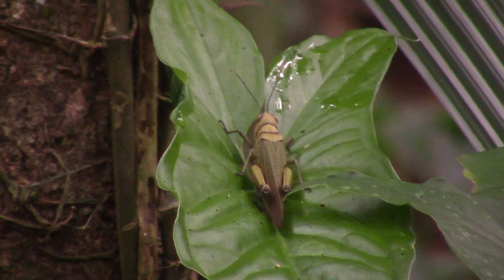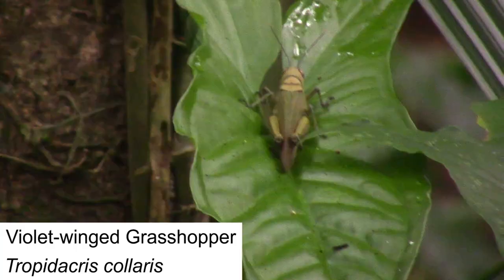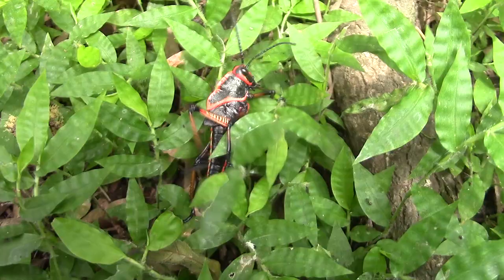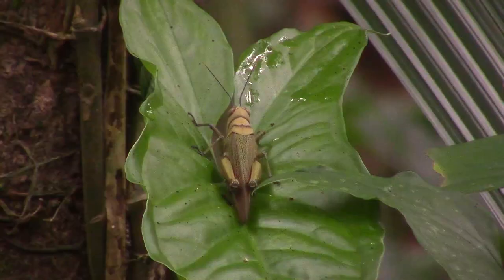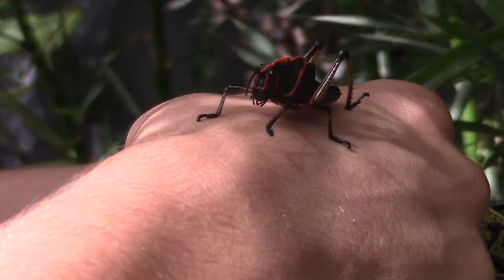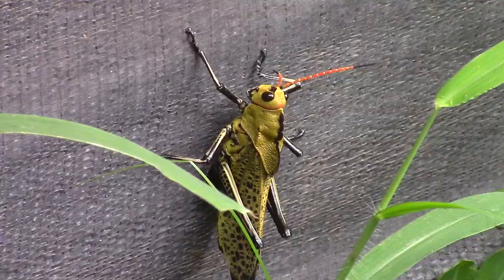Grasshoppers are found commonly throughout Costa Rica, and the two most common species we encountered were the green lubber grasshopper and the violet-winged grasshopper. Like most tropical grasshopper species, these guys are herbivorous, feeding mostly on leaves, plants, and fallen fruit. Grasshoppers are primary consumers, meaning that they feed directly on producers — the lowest trophic level — and are preyed upon by many species. In this way, grasshoppers are vital to the maintenance of the ecosystem.